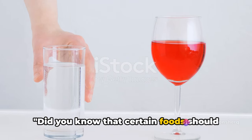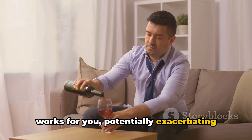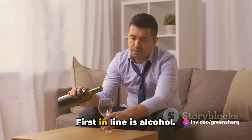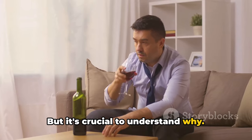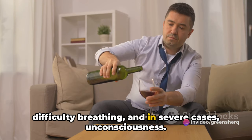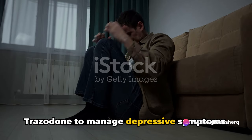Did you know that certain foods should be avoided when taking Trazodone? What you eat and drink can have a significant impact on how this medication works for you, potentially exacerbating side effects or diminishing its effectiveness. First in line is alcohol. Consuming alcohol while taking Trazodone can intensify the drug's sedative effects, leading to increased drowsiness, slowed or difficult breathing, and in severe cases, unconsciousness. It's also worth noting that alcohol can heighten feelings of depression, which can be counterproductive when you're taking Trazodone to manage depressive symptoms.